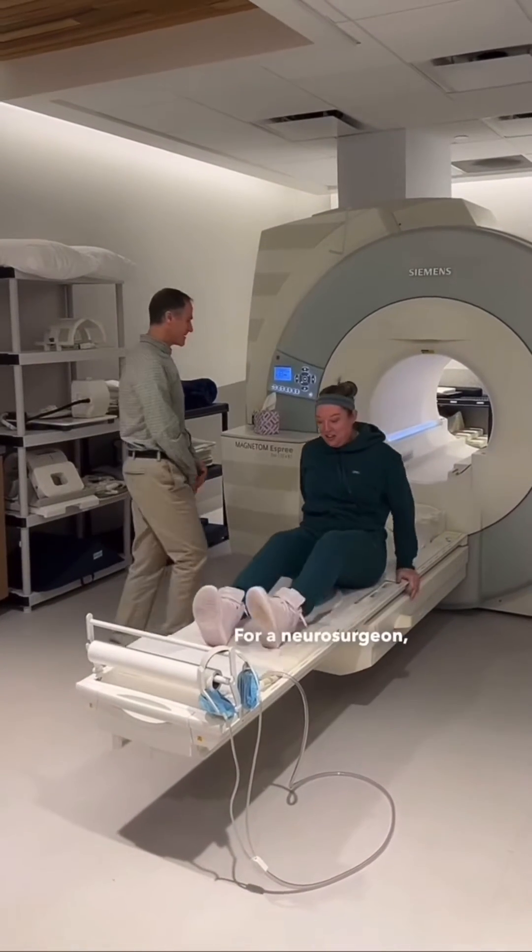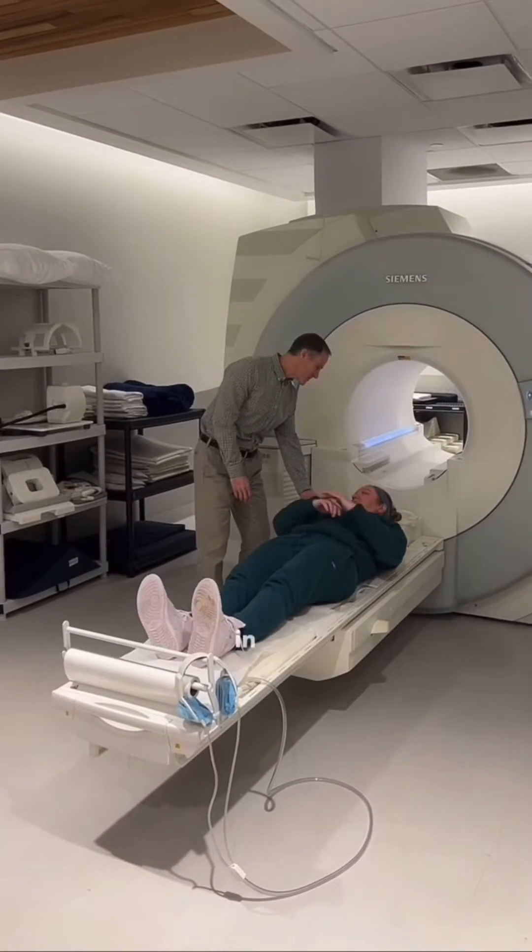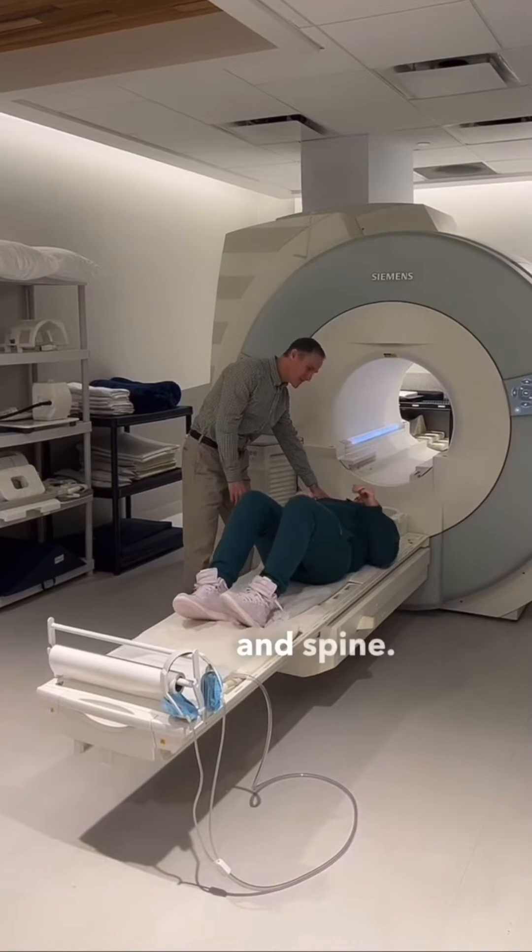For a neurosurgeon, we use this on a day-to-day basis in order to look at pictures of the patient's brain and spine.